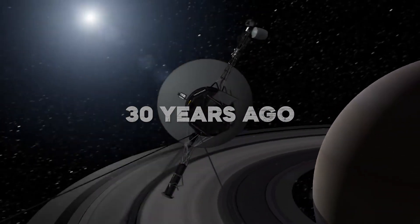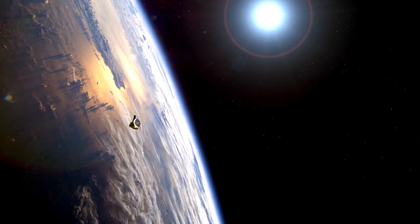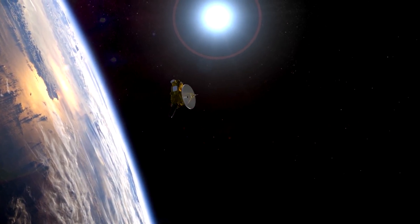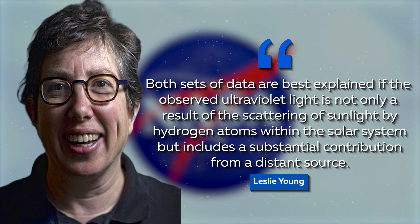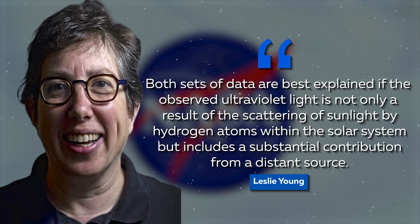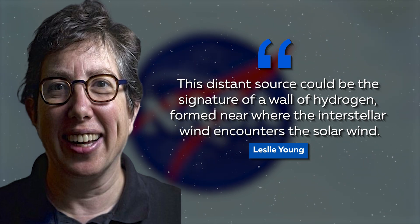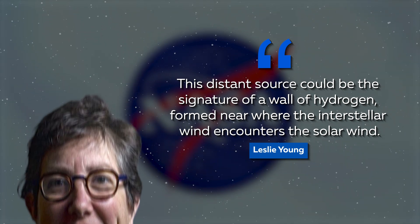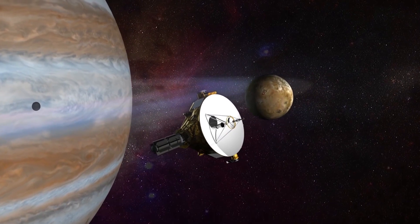30 years ago, this was also detected by Voyager. New Horizons is the first probe that has had the same chance to take measurements of this phenomenon since 1989. The best explanation for it is the hydrogen wall. The researchers wrote in their paper: "Both sets of data are best explained if the observed ultraviolet light is not only a result of the scattering of sunlight by hydrogen atoms within the solar system, but includes a substantial contribution from a distant source." This distant source could be the signature of a wall of hydrogen formed near where the interstellar wind encounters the solar wind. The only way to be sure is to do more research, as the background glow could be something else.